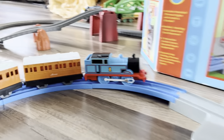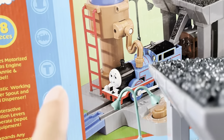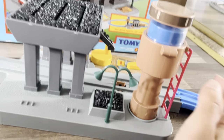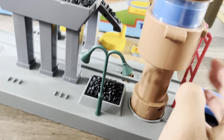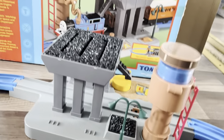Next we got the water tower out, and now we got Thomas, Annie, and Clarabelle out. Here is everything. This isn't the actual Tomy Thomas, but that's perfectly fine. I'm just very happy that I got this whole coal and water piece. It has the ladder and the two lamps and I'm just super excited.